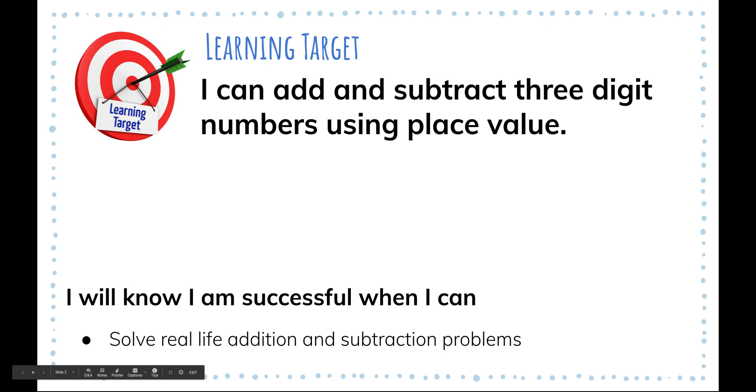Our learning target today is: I can add and subtract three-digit numbers using place value. Your success criteria is: I will know I am successful when I can solve real-life addition and subtraction problems.